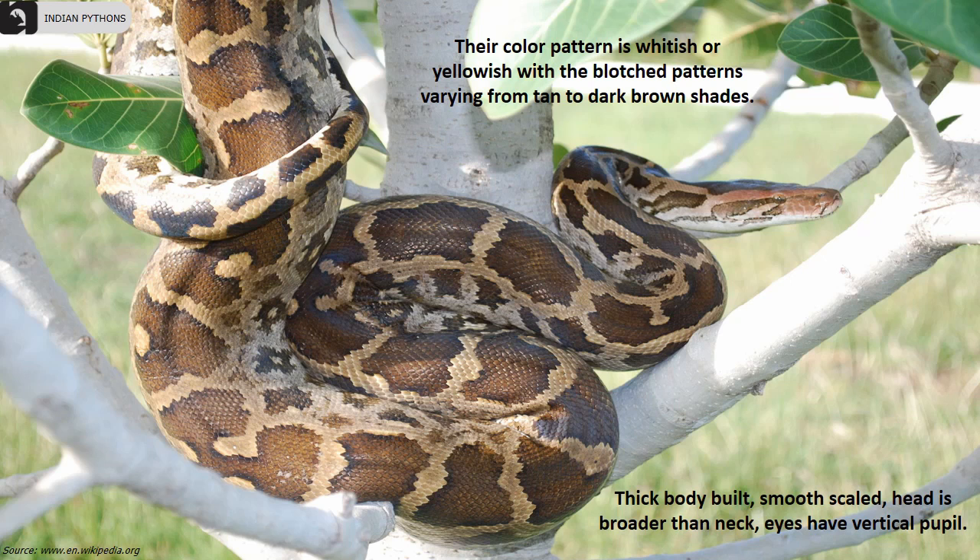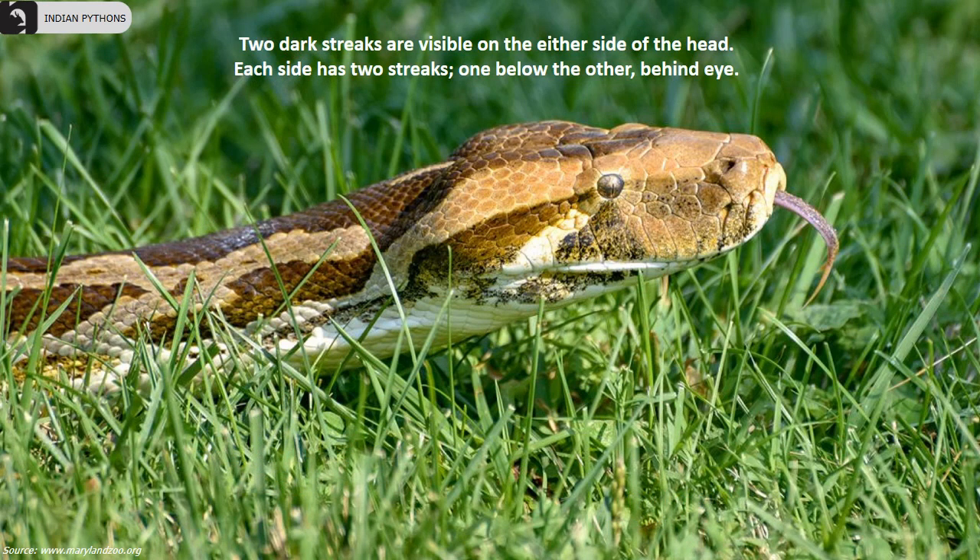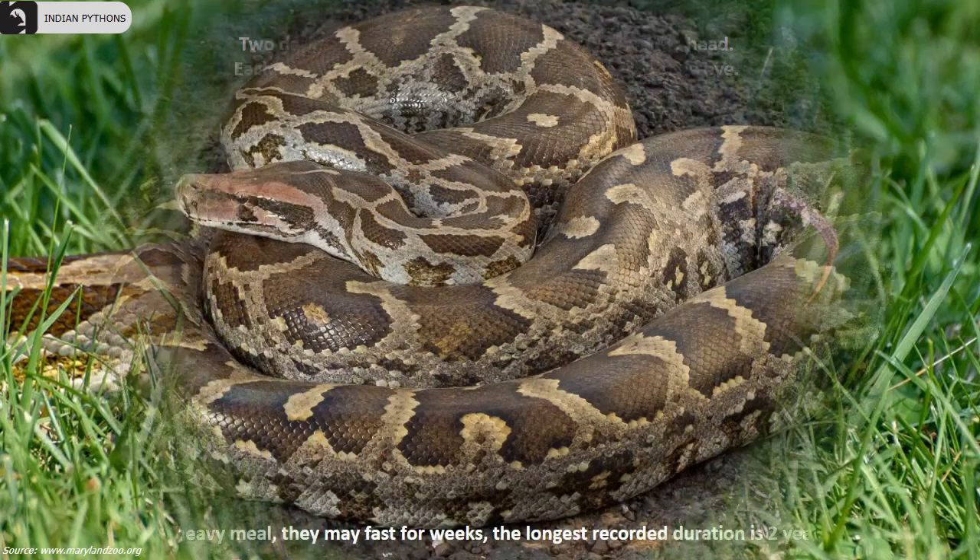They have a thick body, smooth scales, and a head that is broader than the neck, with eyes that have vertical pupils. Two dark streaks are visible on either side of the head — each side has two streaks, one below the other, behind the eye.